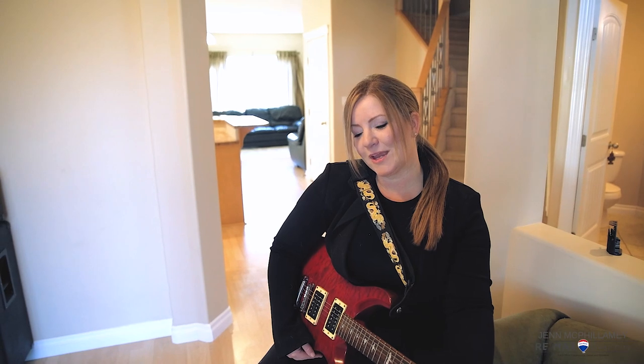So if you want to see this house, call me — the super cool realtor, Jen. Just kidding. If you want to book a showing for this house, give me a call or a text. I'd love to set up a private showing for you. I'm Jen McPhilmy with RE/MAX River City, and with me, you expect the best and I do the rest.